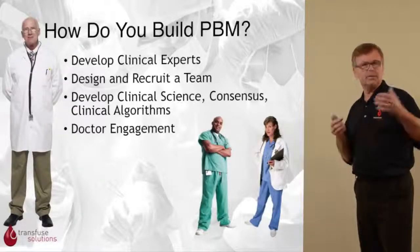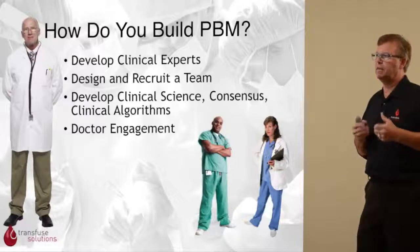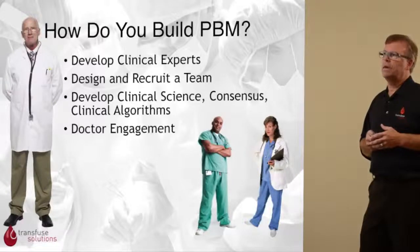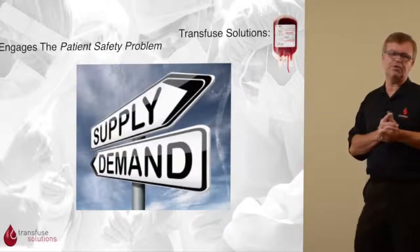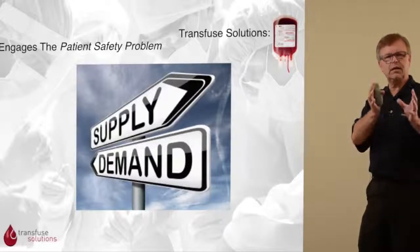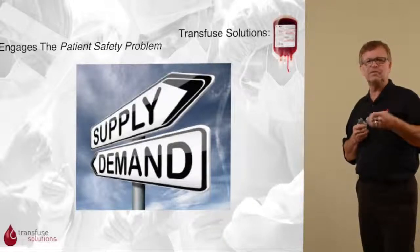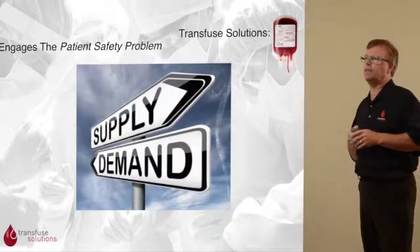We build PBM by developing clinical expertise, designing and recruiting teams, helping hospitals design and develop clinical science for their patient population, develop consensus and clinical algorithms, and engage with their doctors, nurses, and other clinicians. Transfuse Solutions looks at blood transfusion as both a supply and a demand equation. On the supply side we have blood centers, blood donation facilities, and hospital blood banks. On the demand side we have clinicians, hospitalists, surgeons, anesthesiologists, and other doctors involved in making the decision to transfuse. Patient blood management is very comprehensive when we look at both the supply and demand sides.